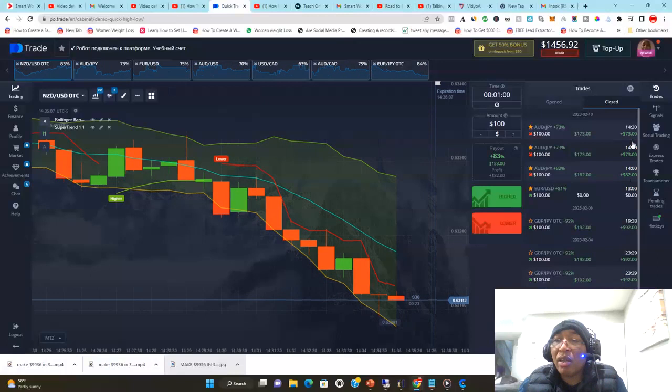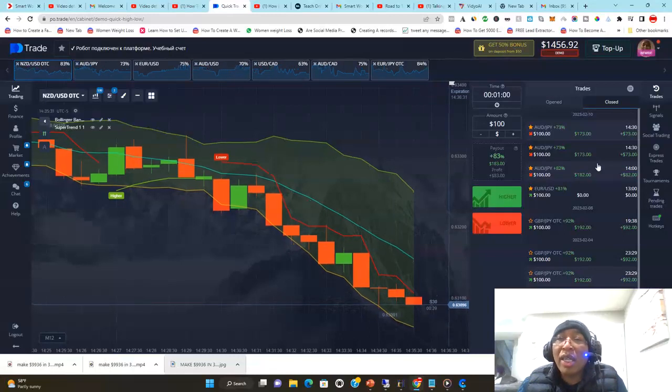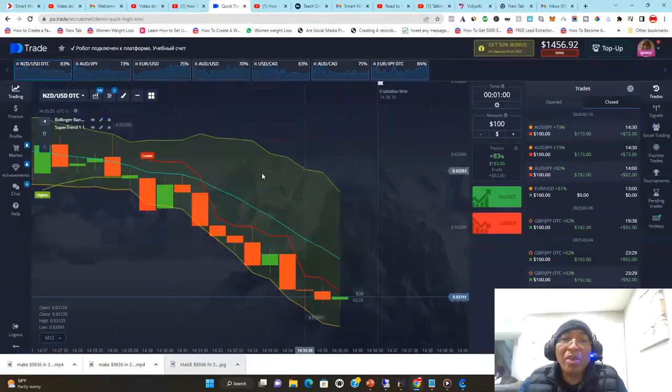The total for today so far is 73 plus 73, that's 146, plus 82, that is 228. These trades were one-minute trades, between two o'clock and 2:30. So within half an hour I made $228 US dollars.